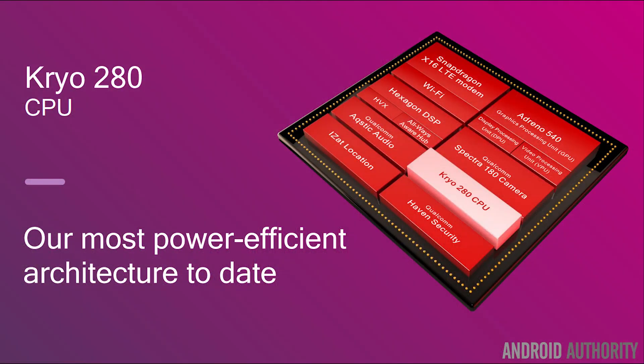Hello there, my name is Gary Sims from Android Authority. The details of the new Qualcomm Snapdragon 835 have recently been released and we can see that the new Snapdragon will be using a semi-custom ARM core called the Kryo 280.